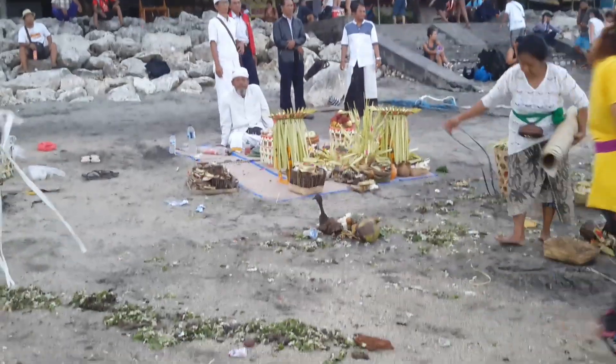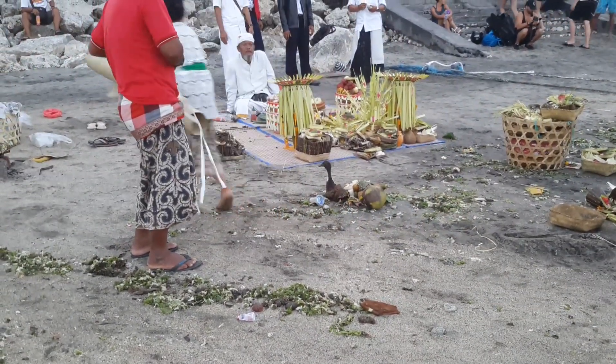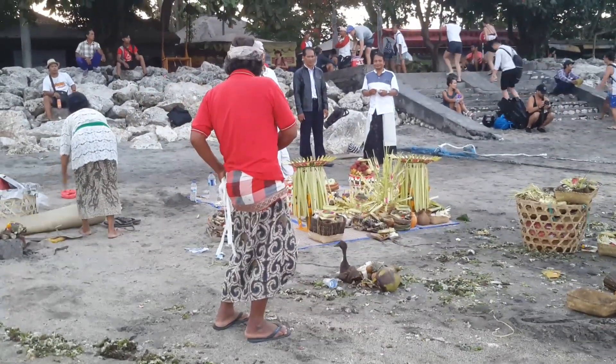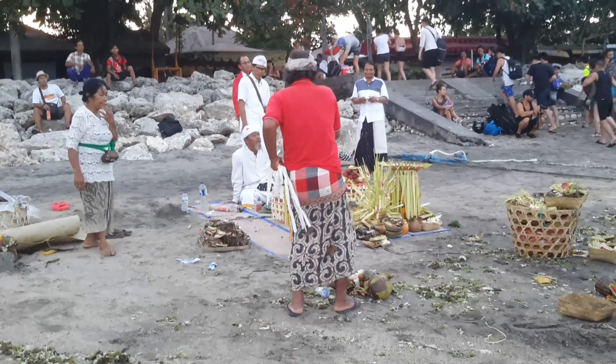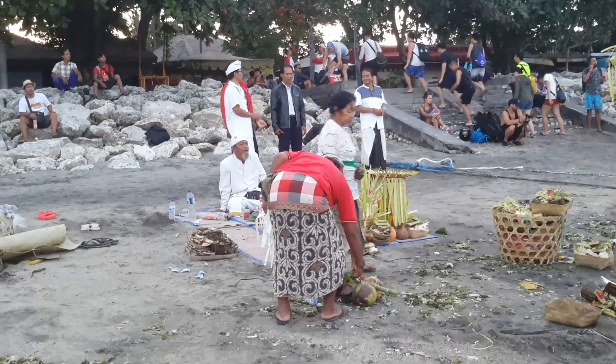Now the duck is more clearly visible there. They make it beautiful on Bali. This is Sanur Beach, as I said, in Bali.